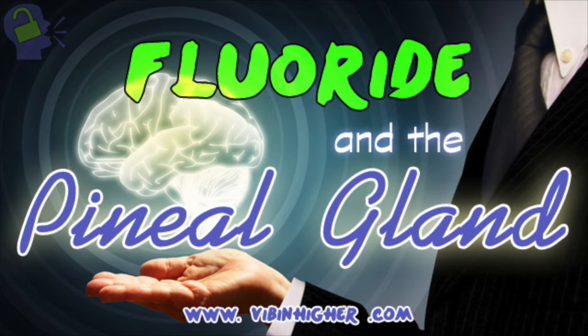All right, everybody. Today we're going to be taking a look at the pineal gland and the effects that water fluoridation has on it, or just fluoride in general. It was brought to my attention by Miss Erin that I left this most important piece of the puzzle out of our last fluoride video, and she's certainly right because I think that this is definitely an important connection for people to make.